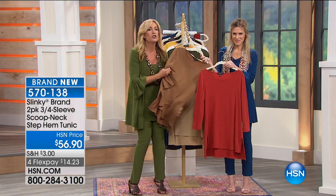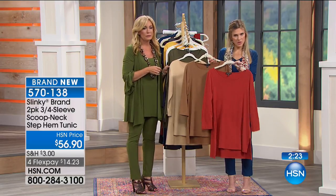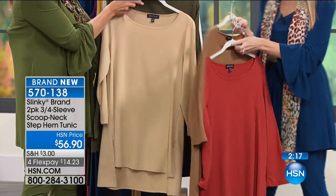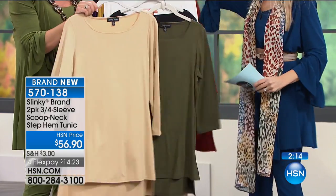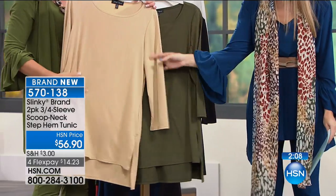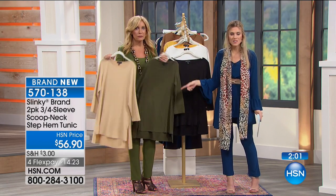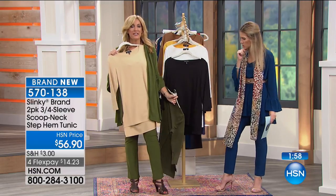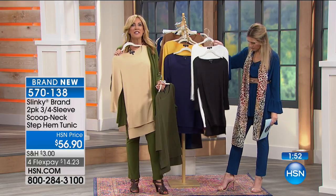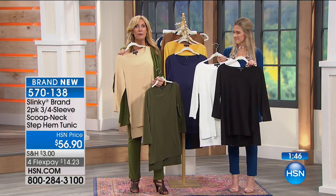Unbelievably stretchy, so soft and yummy — you just want to wrap yourself in this. Your second choice on the two-pack is the paprika, similar to cinnamon, along with the mocha, which is that nice cappuccino color. You also have the olive and shammy — that's a beautiful soft sand. We wanted to give you two-packs so you don't have to just get the match. You can color block your Today's Special.